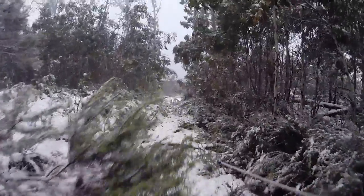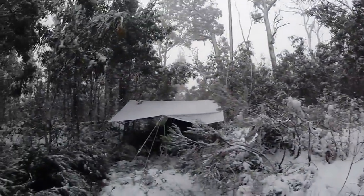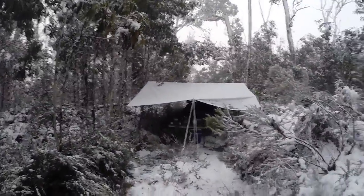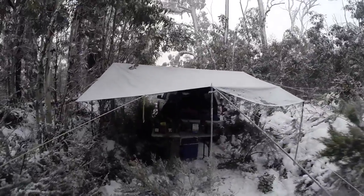One last walk back this way into the snow to have a look at the tent setup. This is Bush Channel.